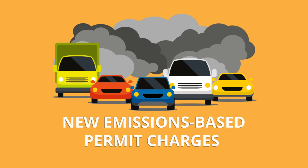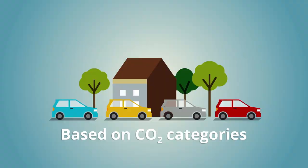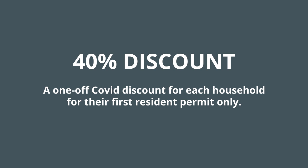Newham has introduced an emissions-based charge to permit applications. The new charges are based on CO2 categories used by the DVLA. To help with the financial impact of coronavirus, we are offering households a 40% COVID discount on the overall cost of a first resident permit only.